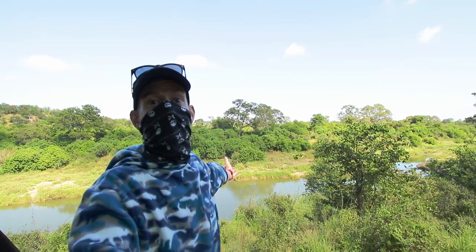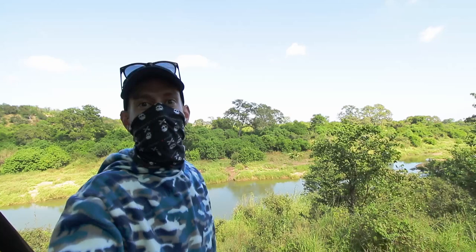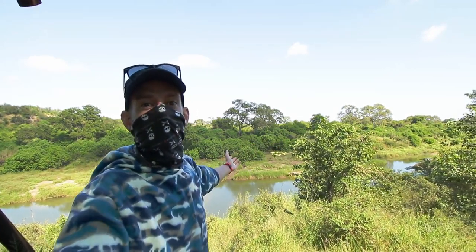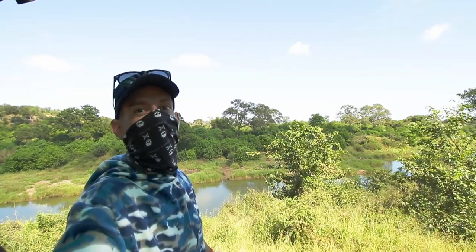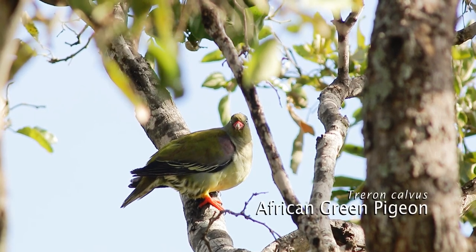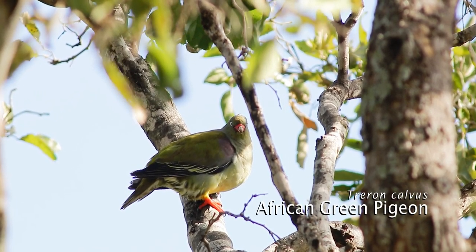This is the viewpoint at the Moi Plus picnic site and this is definitely worth a coffee stop. So after your morning drive, come and have a stop here at this beautiful viewpoint, have a coffee and enjoy the wildlife that comes to drink water. There's also lots of bird life that you can enjoy while you're sitting at this picnic spot.